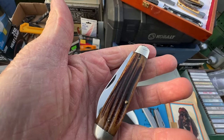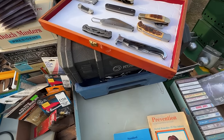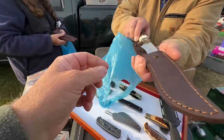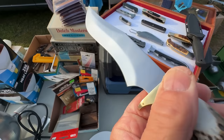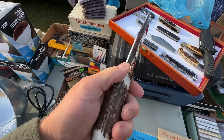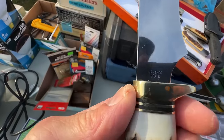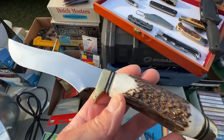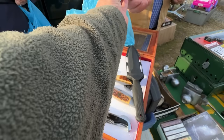He asked if I like sheath knives and showed me one that was autographed. Then he pulled out a Hen and Rooster — absolutely beautiful. I said you won't get that for $40. He said he has $200 in it. It's a Hen and Rooster, autographed, from Spain — you don't even see those anymore. Real quality knife.